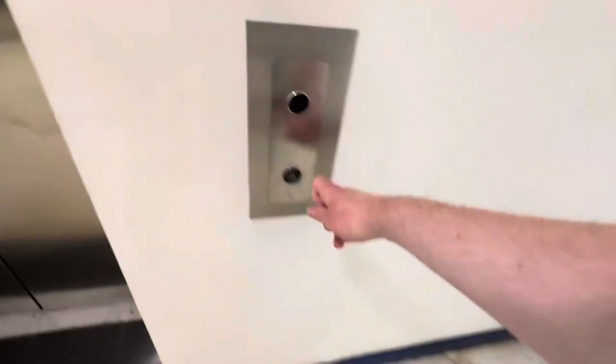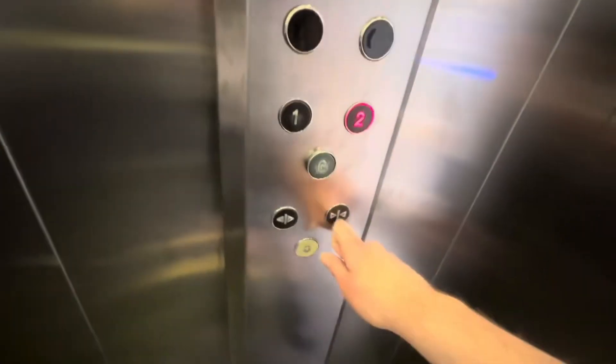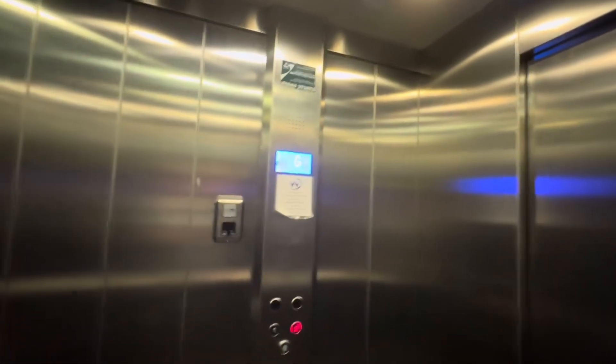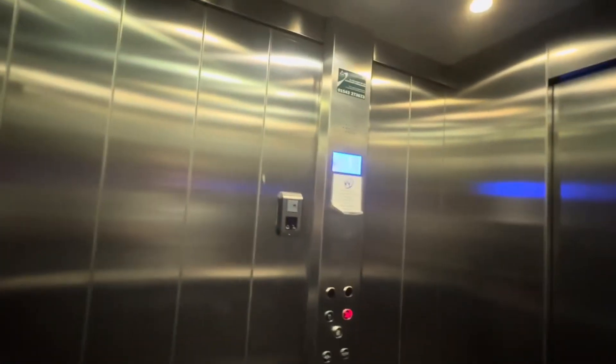Ok then, this is the lift by Iceland at the Wulfrun Shopping Centre in Wolverhampton City Centre. Let's go to the second floor. This is a Concept lift, capacity 1425kg, 19 persons. Going up — this used to be an Otis lift and it used to have windows. Going up. Second floor.